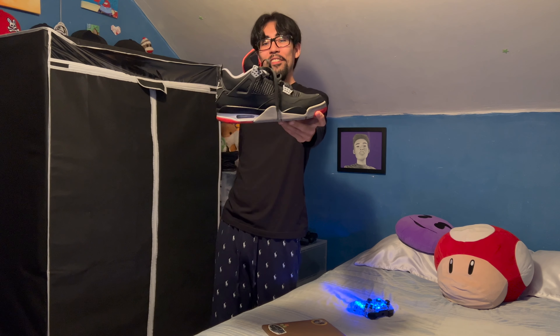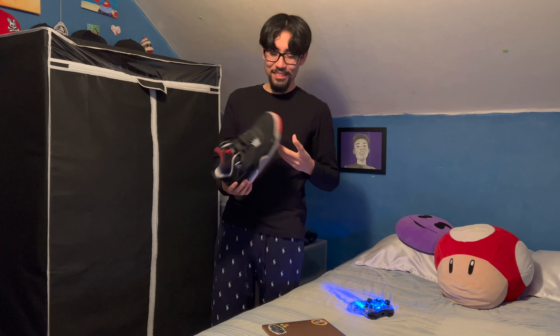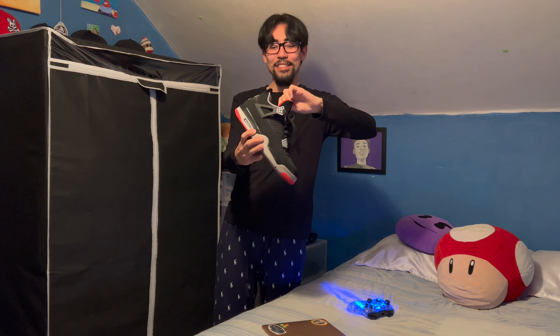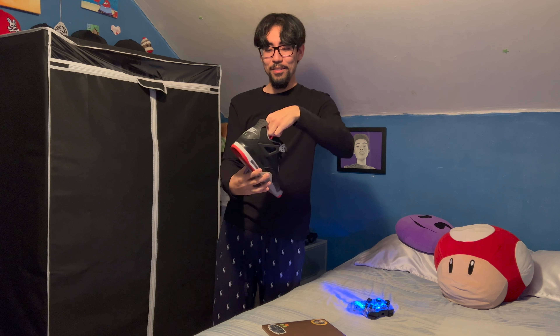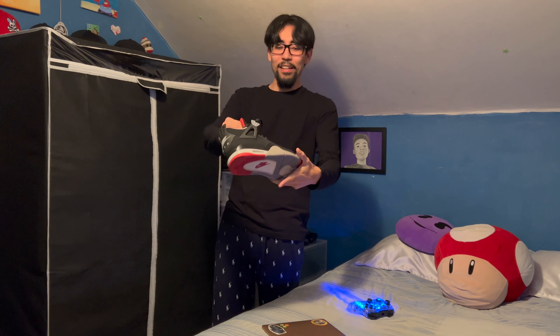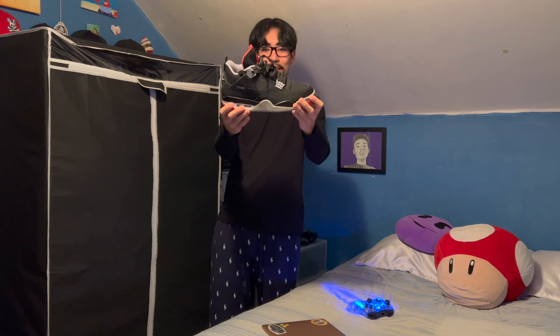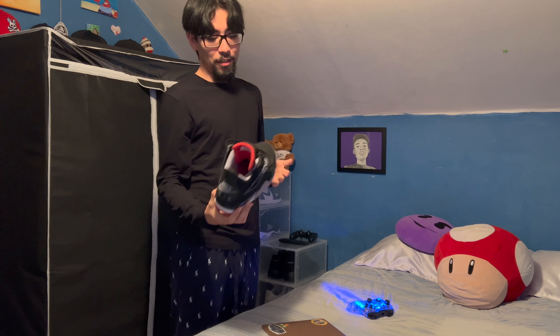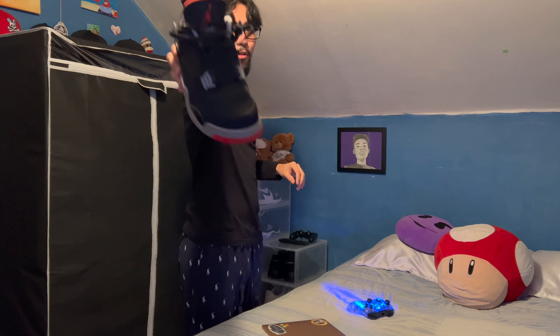These are my favorites — but I say that about all my shoes because I love shoes. The Breads — these are a classic. You got the Nike Air on the back, the red hints on them. I wear these; they're in good shape, just a little bit of crease on the front.